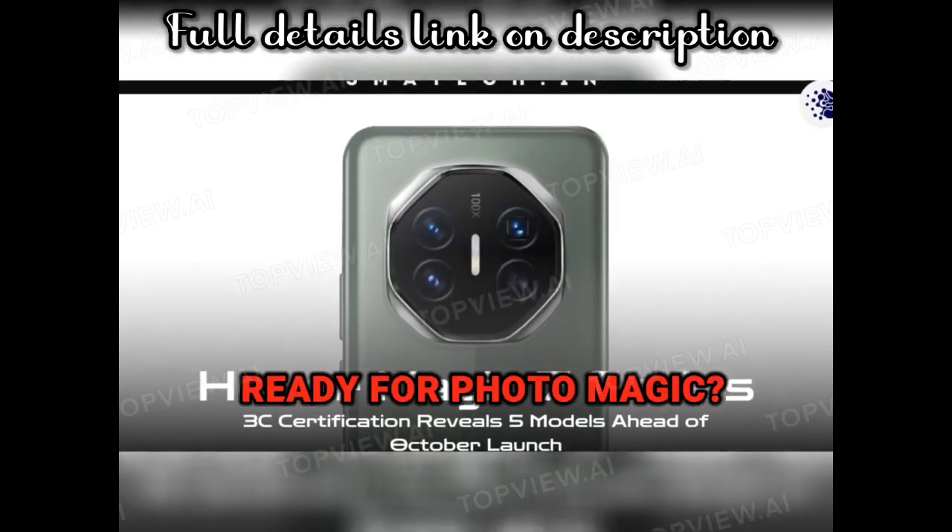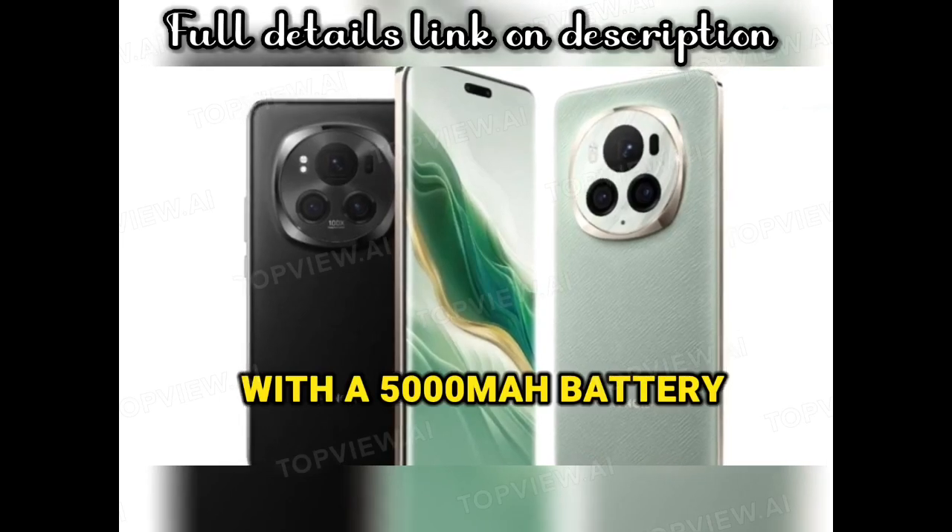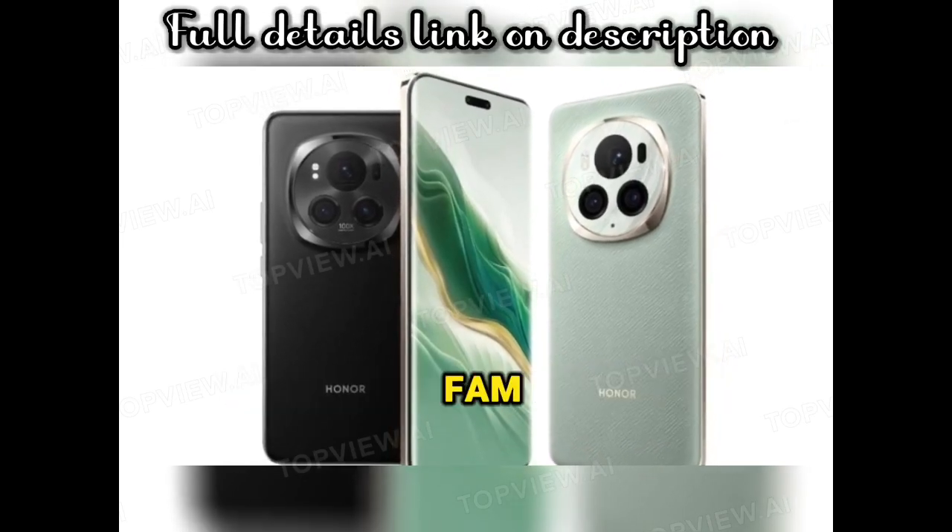Ready for photo magic? The 50MP triple camera setup is no joke. With a 5,000 mAh battery, you're good to go all day, fam.